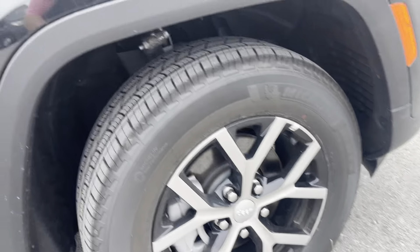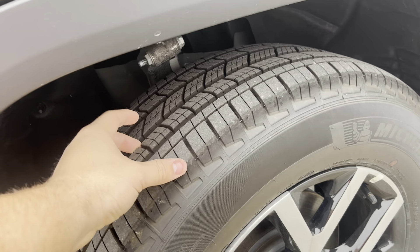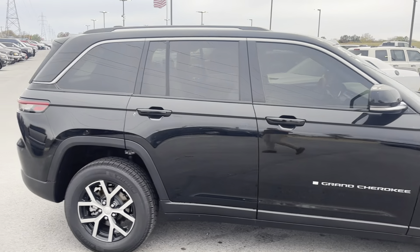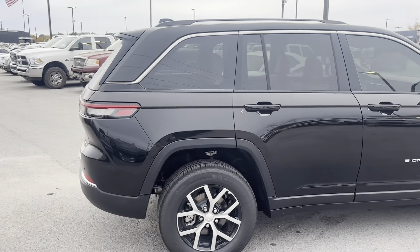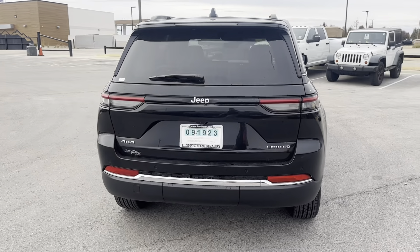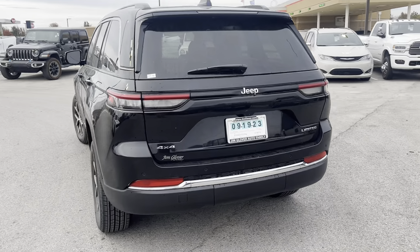It's got these nice rims and some all-terrain tires, nice body lines on the sides, and you can see the Limited badging right there on the back.